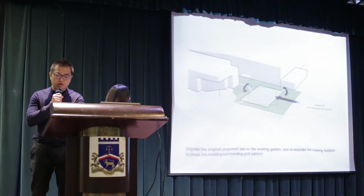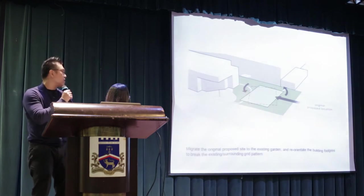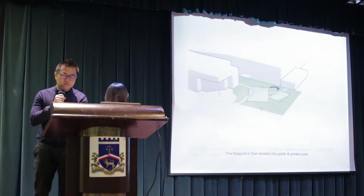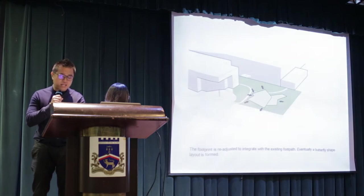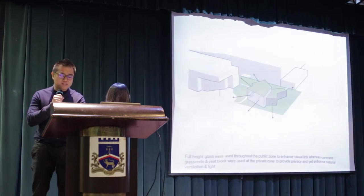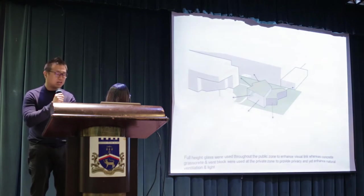We had the opportunity to relocate the facility to the garden area, enabling the building to blend with the surrounding environment and tally with the corporate image. The footprint is then divided into two zones — the public and the private zones. The concept of using the widespread feature of butterfly wings resulted in creating multiple connections with both building circulation and engagement of the surrounding tree lines. Full-height glass was used throughout the public zones to enhance visual links, while solid walls and vent blocks were used at the private zones to provide privacy and enhance natural light and ventilation.